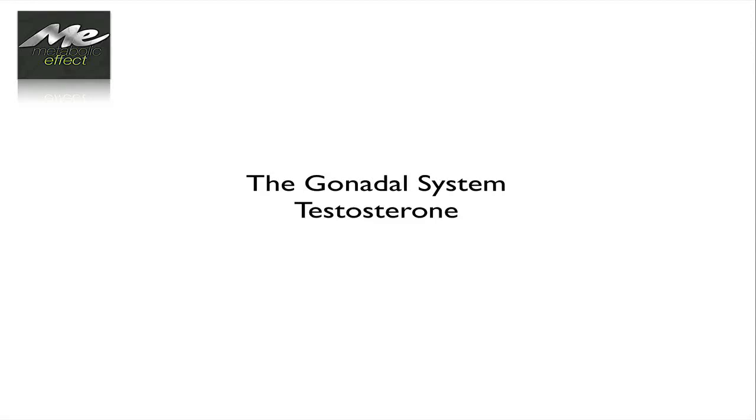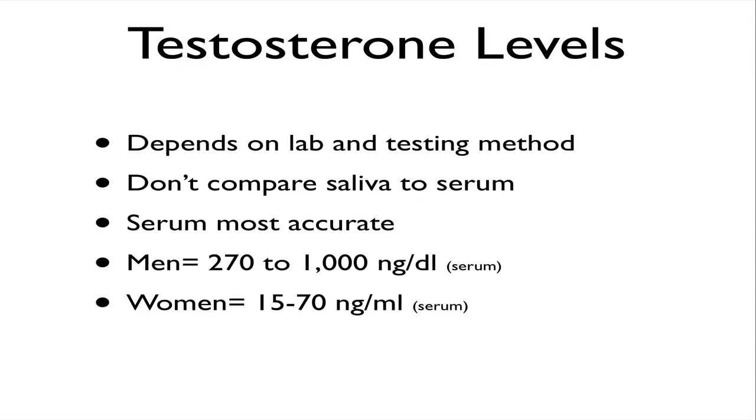Let's talk about testosterone in general, in particular for men. Testosterone levels — first of all, you want to look at it depending on the lab and the testing method in terms of the amount of testosterone. You do not want to compare saliva testosterone measurements to serum testosterone measurements. Serum is the most accurate.